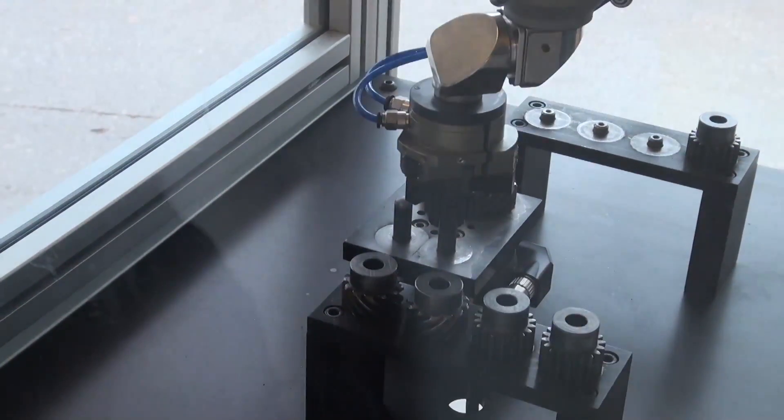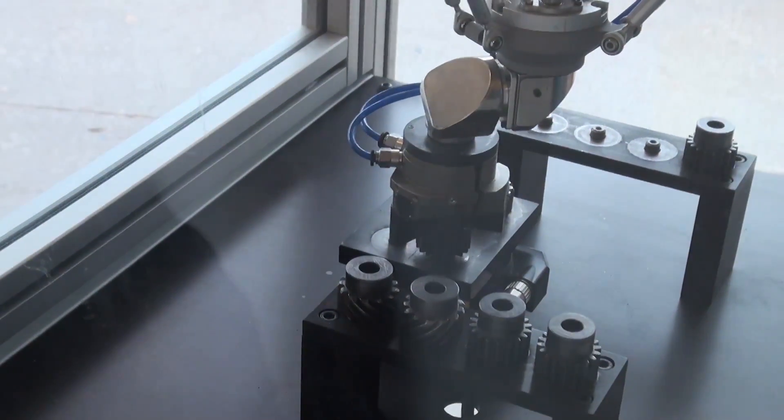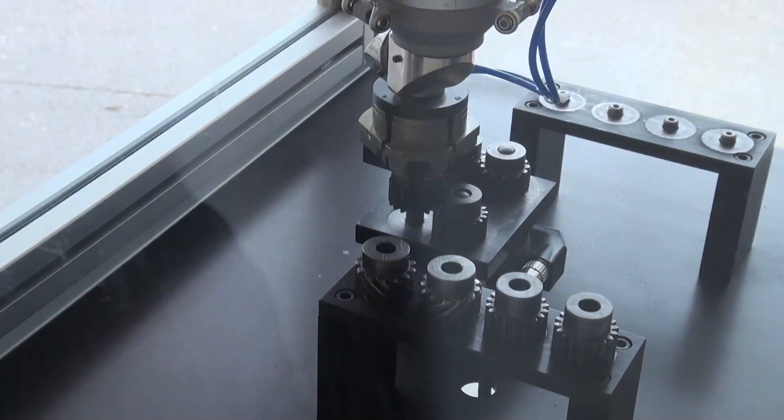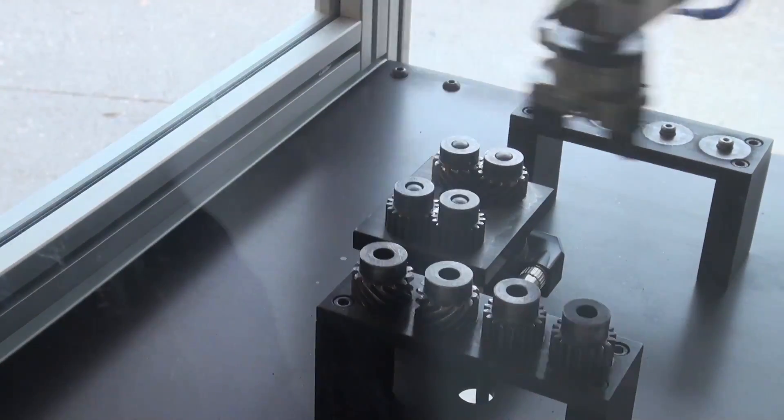As more companies incorporate robots into their operations, the demand for high paying careers related to using industrial robots is increasing. This is a unique opportunity for students interested in seeing a real world robot in operation. There's just a general sense of wonder among children about robots.